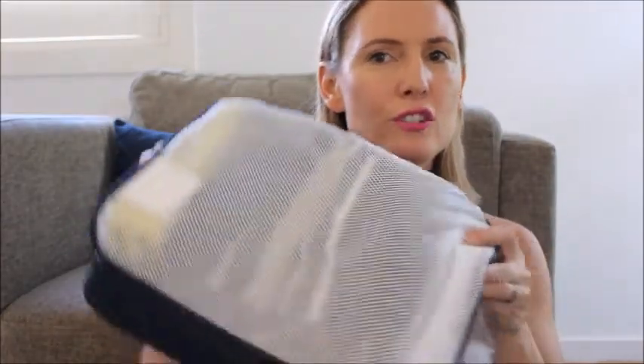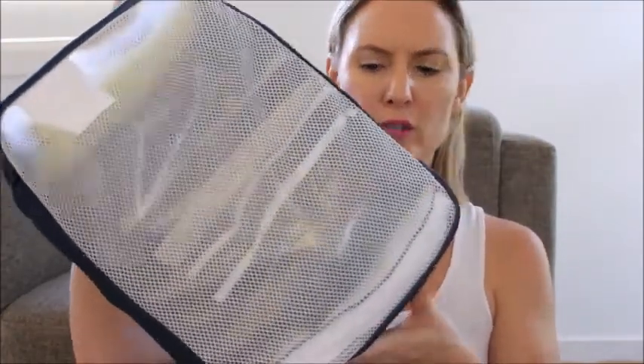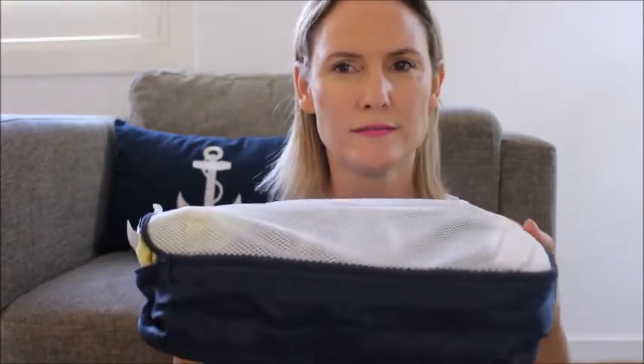These are travel cubes. I got this one from Ikea — $12 packed with the shoe bag. I roll my clothes up, whack them in, and put this in my luggage. When I get on board the ship, I take this out of my luggage, whack it in the wardrobe and I've unpacked. It's fantastic. I can't recommend these travel cubes enough.